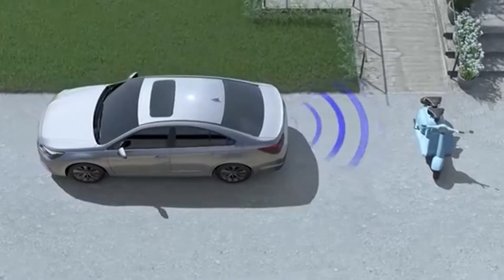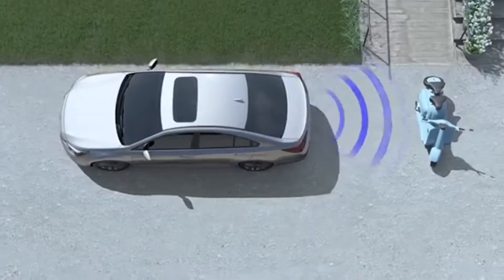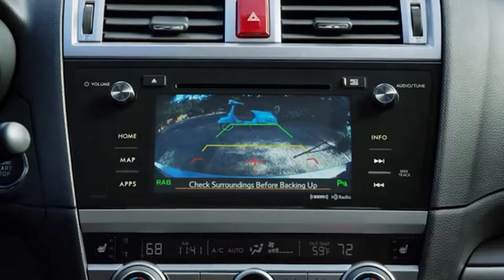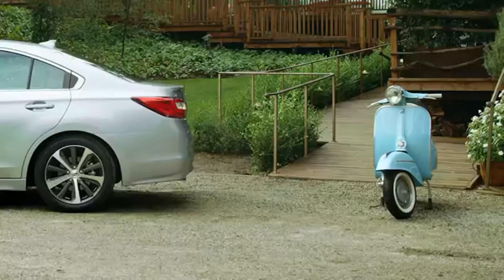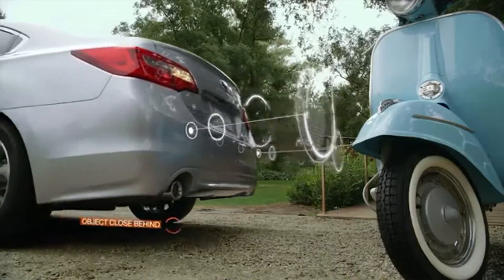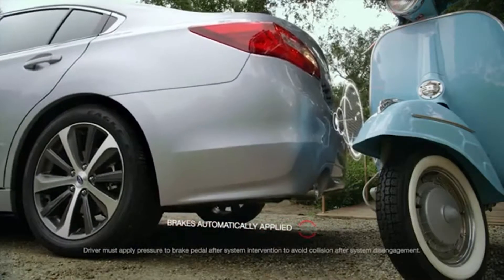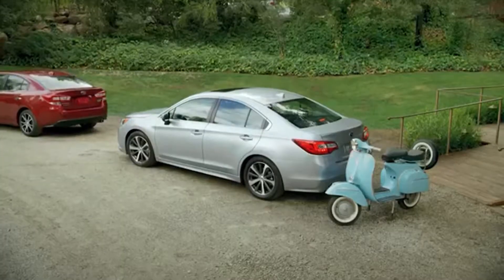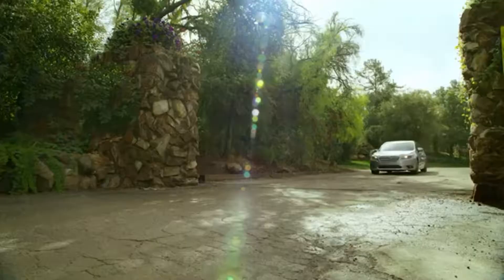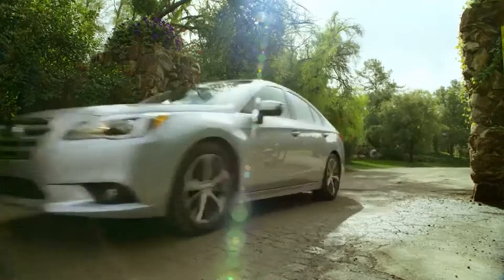If an object is sensed while you are slowly backing up, you'll hear a series of beeps and see visual indicators that alert you to the proximity of the object detected. Should you fail to brake, Reverse Automatic Braking will immediately apply your brakes, helping you avoid a potential collision. Reverse Automatic Braking is just another example of our engineers going above and beyond for your safety and well-being.